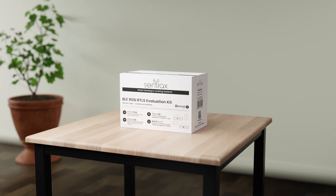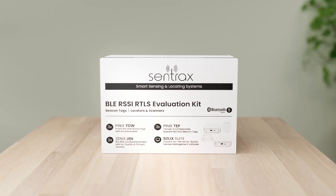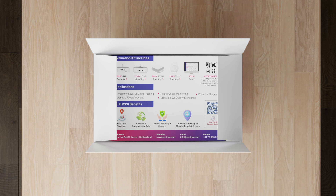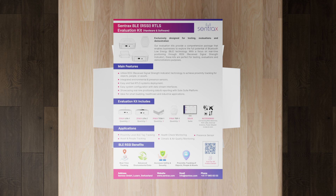Introducing the Centrax BLE-RSSI Evaluation Kit. Designed for real-time proximity tracking and positioning, this advanced kit utilizes Bluetooth low-energy technology for effortless tracking of objects, people, and assets across facility areas.